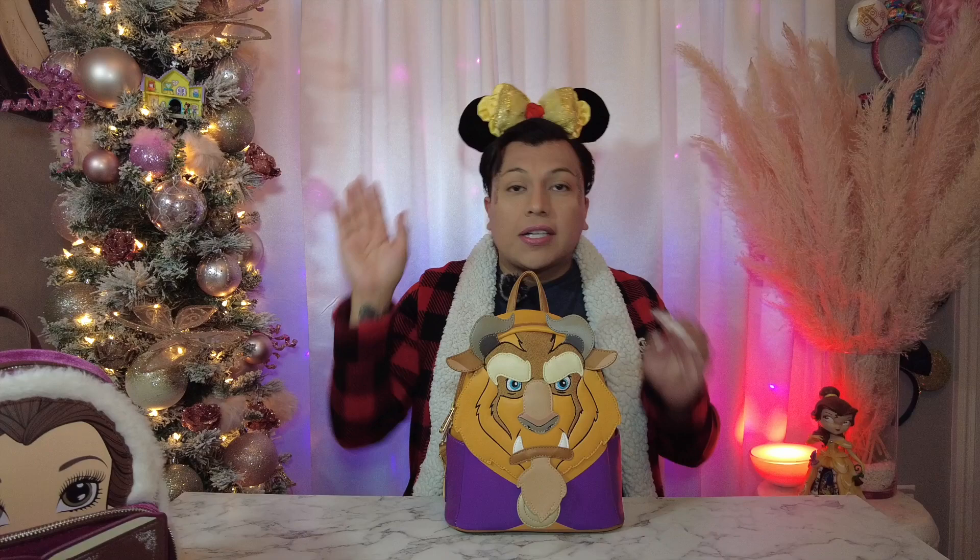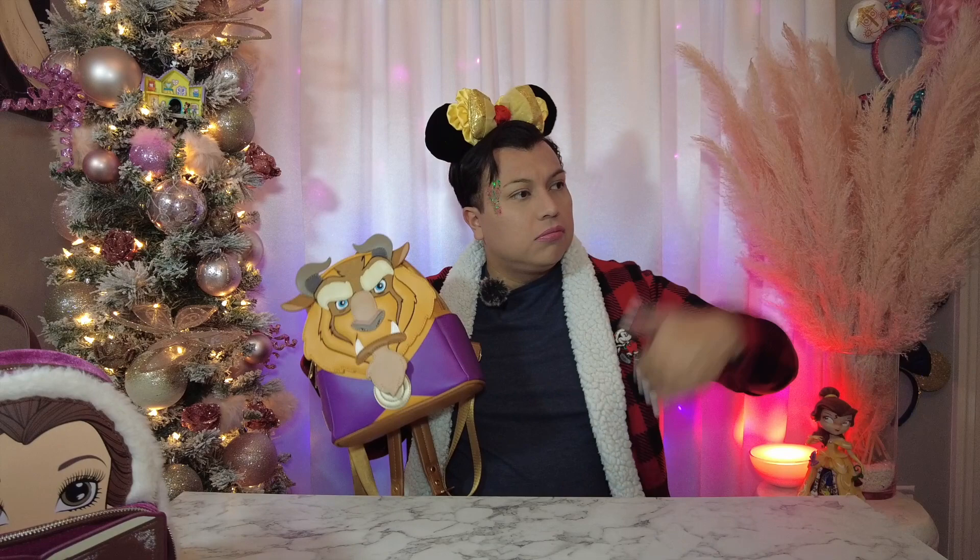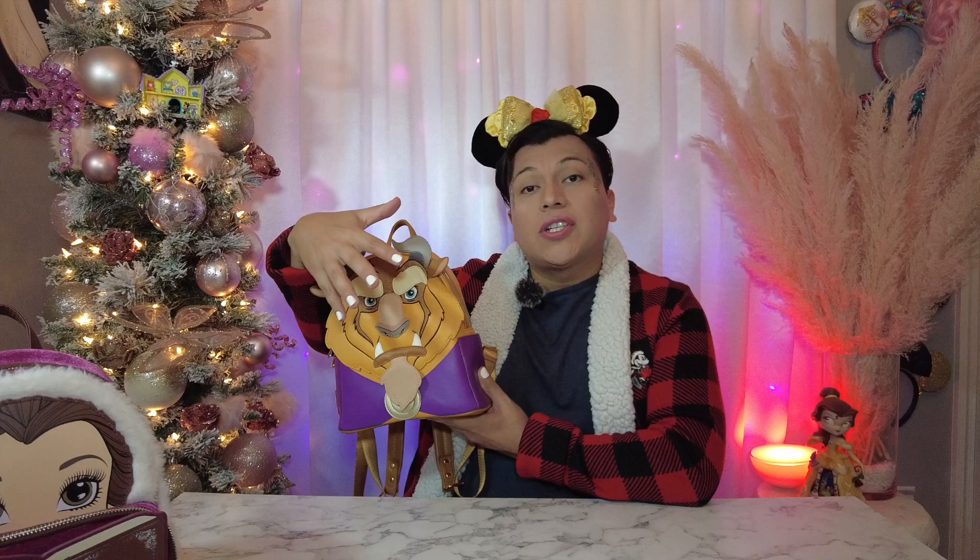Since we did Belle, we have to do the Beast next. Here is the Beast bag. As you know from the movie, they're out playing in the snow — she's in her outfit and he's wearing something a little different, which is this purple jacket. I love that they did both of them in their winter outfits.